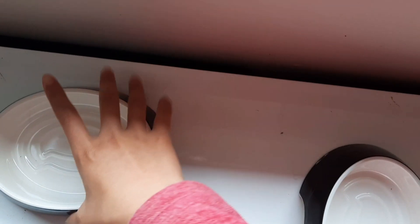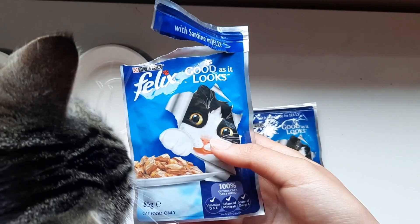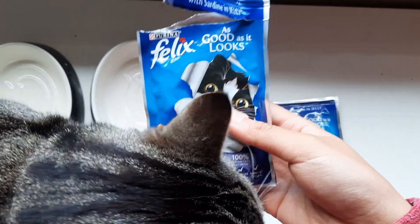After that, it's time to feed Nacho, so I arrange the bowls out nicely. Then I go to the food drawer and get out two sachets of cat food. I grab the first sachet and open it. Nacho smells the packet of cat food in anticipation.